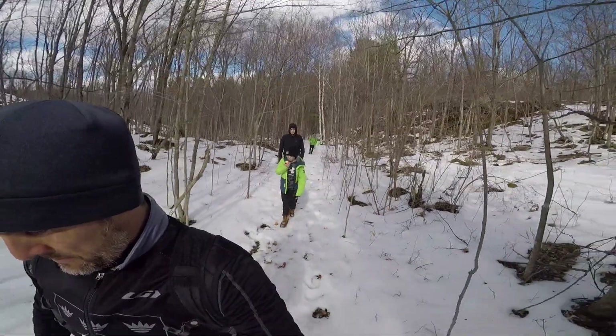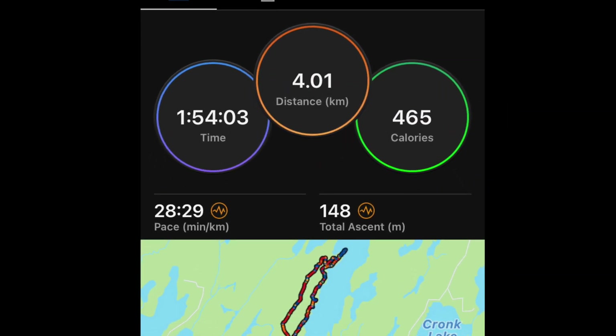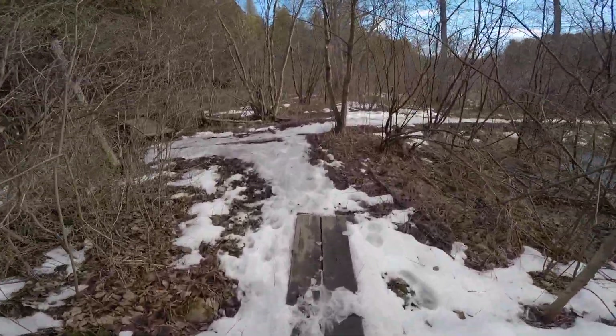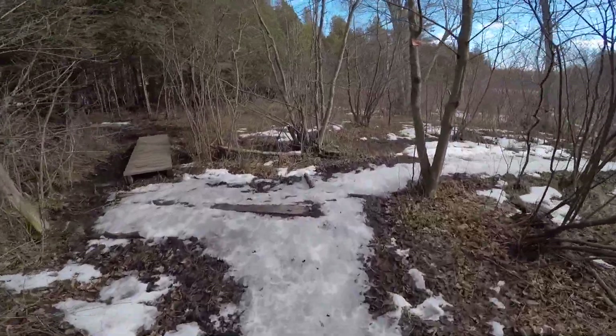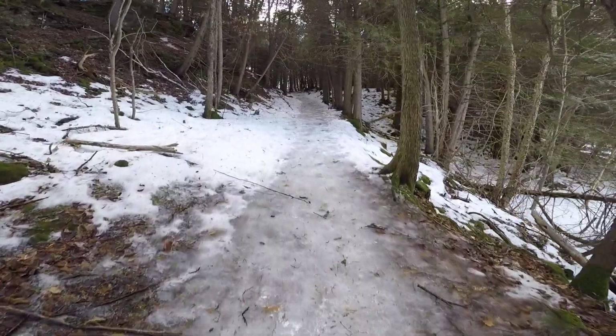We hiked just over four kilometers and the journey took just under two hours, and that was with the stop at Point Spur. We made it back to the junction and it was here where we saw the only other people on the trail. The parking lot was full this day, but once you get out on the trails, you pretty much have the place to yourself.